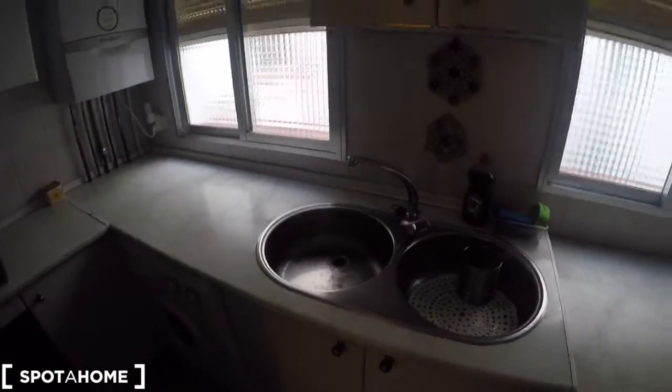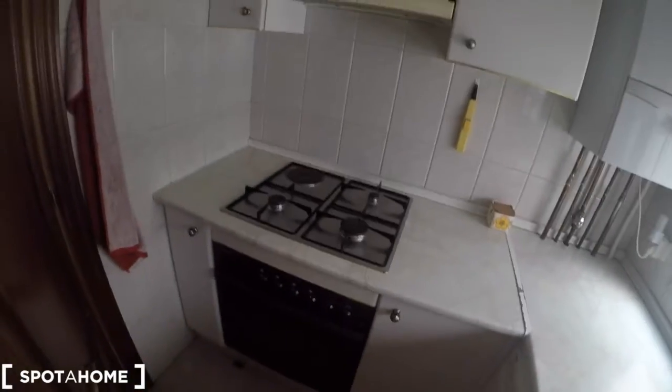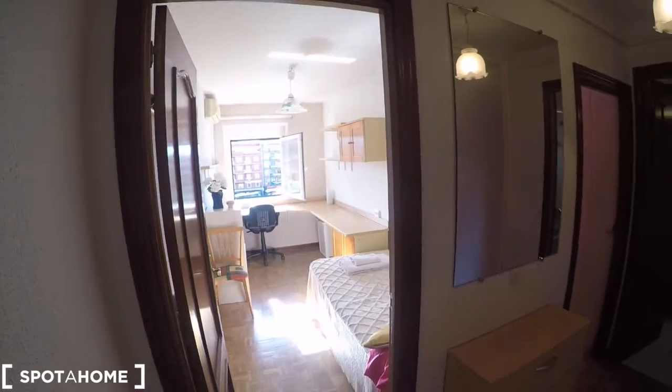This is the sink, more cupboard and space. The washing machine, the oven, the stove, and all this space for your food. And now, this way, we can see the two bedrooms for rent.